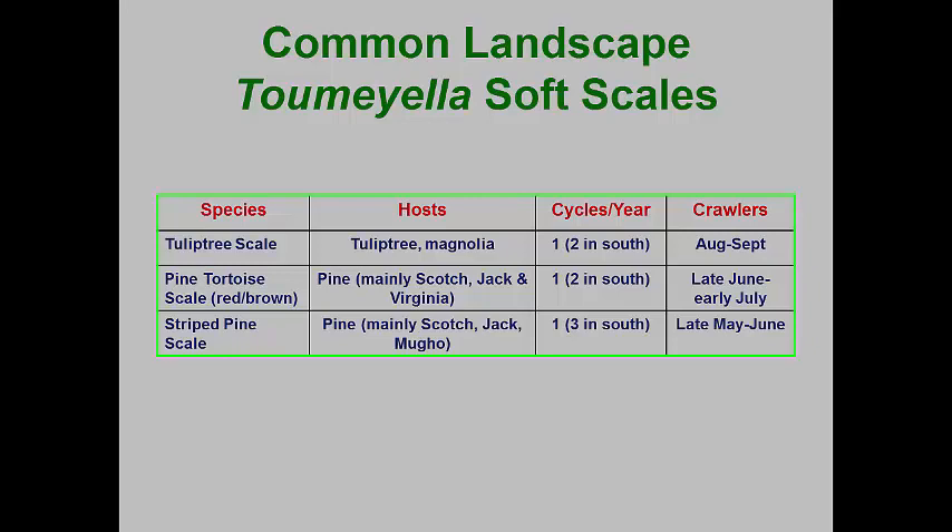The Toumeyella soft scales are all in the same genus and they include some of the largest of the soft scales. The tulip tree scale can be nearly three-quarters of an inch in length. We have two species that occur on pine: the pine tortoise and the striped pine scales. The ones on pines generally have crawlers that emerge in June and July, but the tulip tree scale has crawlers that emerge in late August and September.